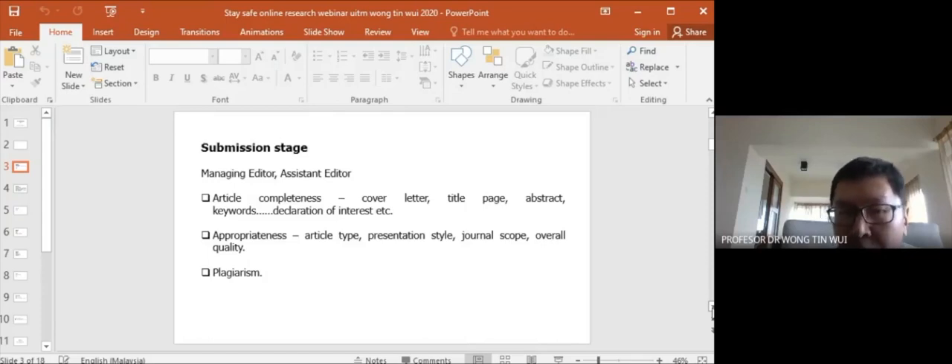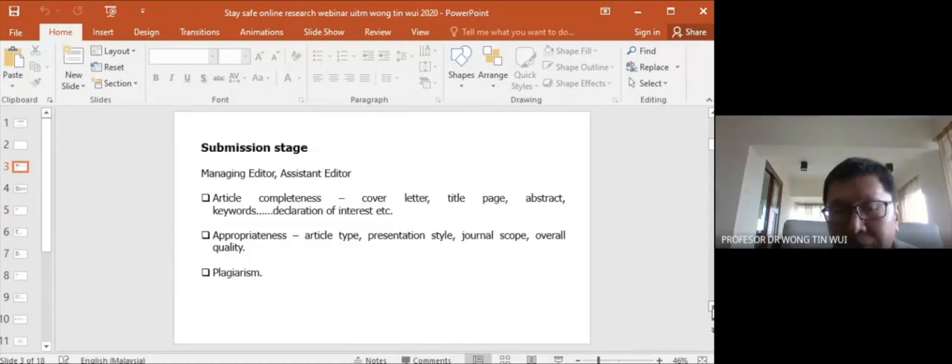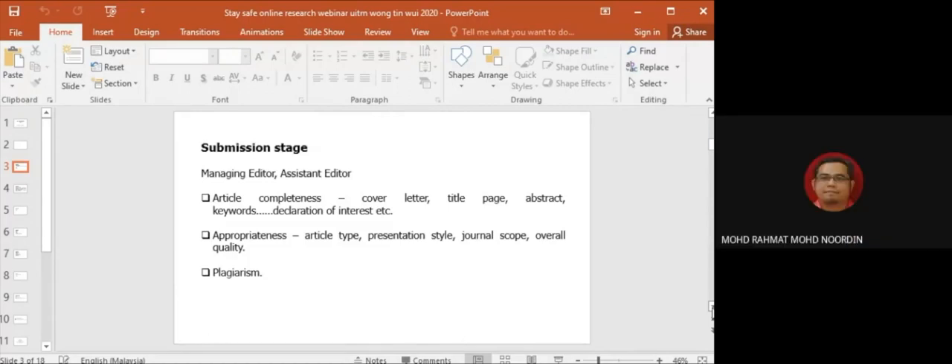The managing editor also looks at overall quality and runs a plagiarism check. If your plagiarism level is high, they will either reject or ask you to revise before going through the review process.